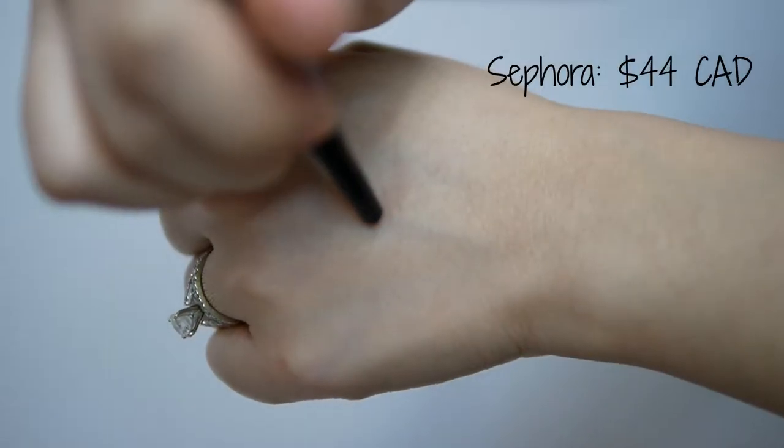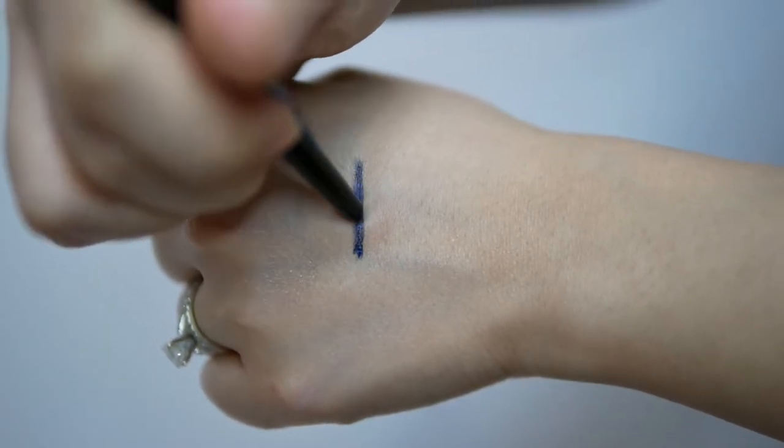I picked up two brow gel pencils from Kevin O'Kwan. These ones were $9.99 each and they retail for $32 a piece. The shades I got were Sheer Dark Brunette and Sheer Brunette. Also for $9.99, I picked up one precision eye definer eyeliner pencil from Kevin O'Kwan.